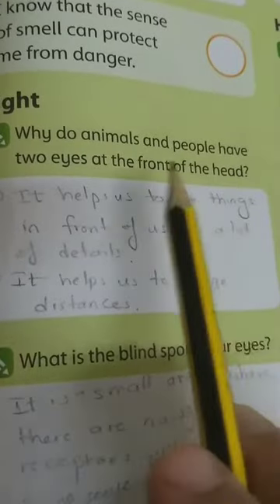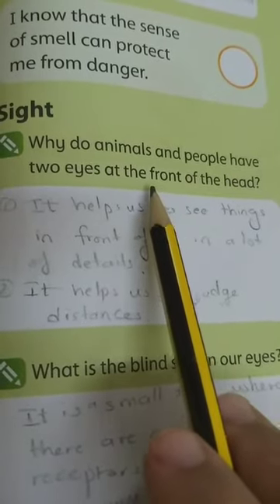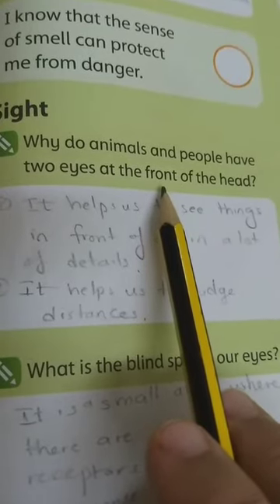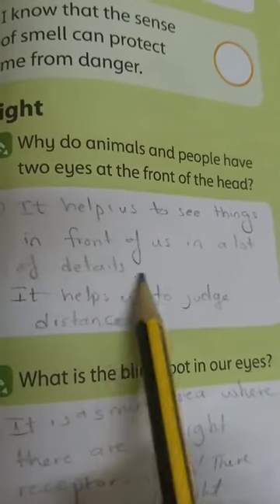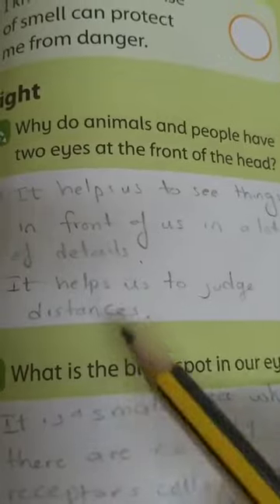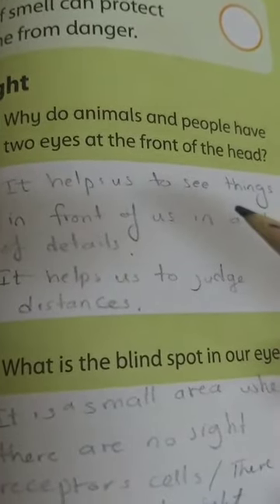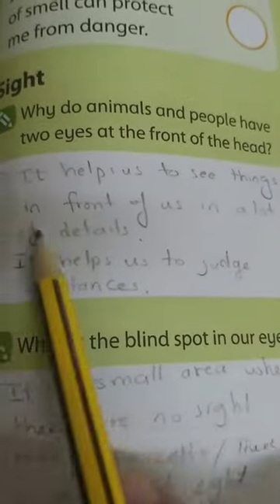Now, questions about the sight sense. Why do animals and people have two eyes at the front of the head? To help us see things in front of us in a lot of detail. We can also write: to help us judge distances — to measure the distance in front of us, to see if the way is too long or too short. Or you can just write the first sentence.